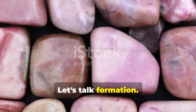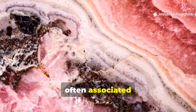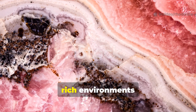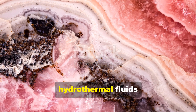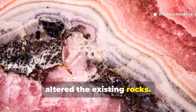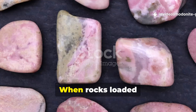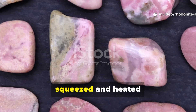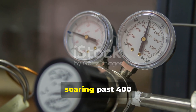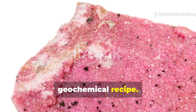Rhodonite is formed in manganese-rich metamorphic rocks and skarn deposits, often associated with other manganese mineral deposits. It can also be found in other manganese-rich environments, such as where hydrothermal fluids or metamorphic processes have altered existing rocks. Rhodonite can form through contact or regional metamorphism, when rocks loaded with manganese get squeezed and heated deep in Earth's crust — think intense pressure and temperatures soaring past 400 degrees Celsius.